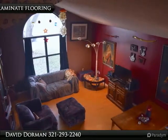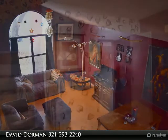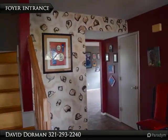Inside, a large foyer with vaulted ceilings and staircase leading to the second floor stays nice and cool as the brand new AC, which was installed in 2015, works hard to save you money.